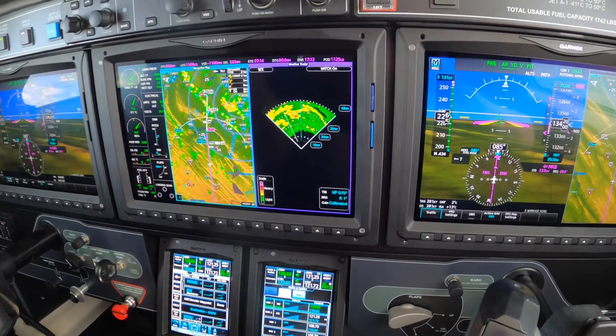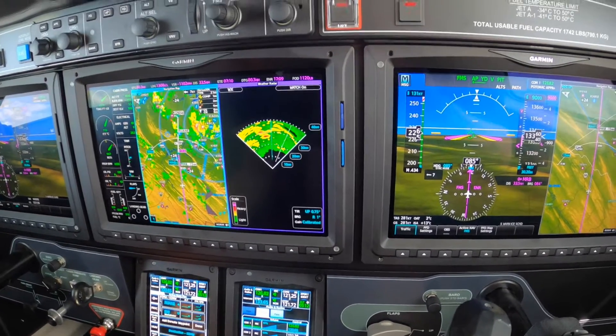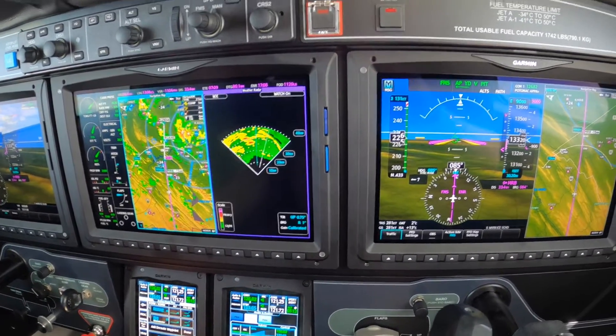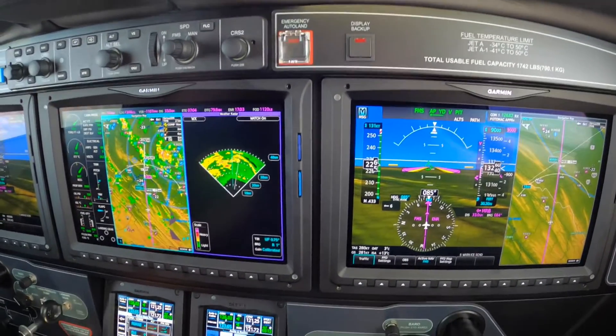Hi, Dick Rochford here. This is the Piper M600 aircraft with ALO — Emergency Autoland — not that we're using it today.